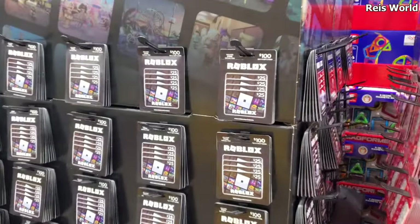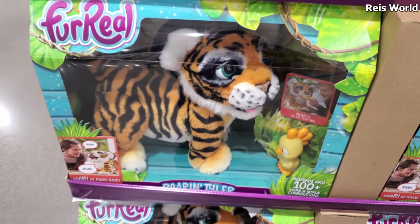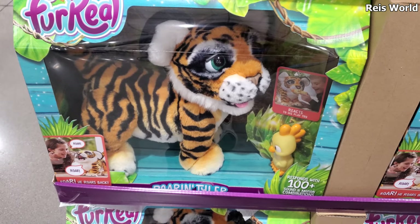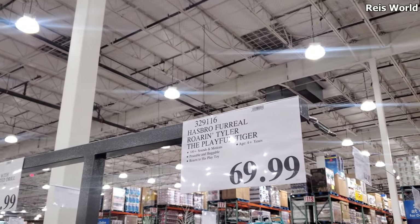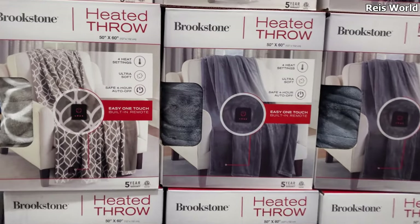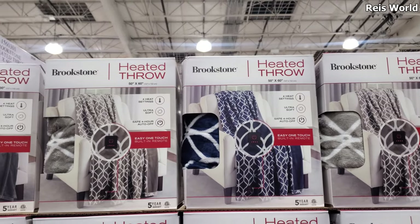Roblox, you guys — $90 for $4.25 savings. $69.99 for the For Real Tiger. Oh, they have For Real Friends here — that's kind of cool. Something to have in the winter — these are going to be $30. It's a heated throw.